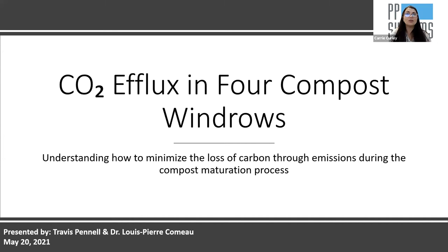Please allow me to introduce Travis Pinnell and Dr. Louise Pierre Camot. Travis holds a Bachelor's of Science in Environment and Natural Resource Management from the University of New Brunswick. He's worked with Agriculture and Agri-Food Canada since the project began last summer and continues to work with researchers and instructors at UNB to further pursue his interest in soil science and soil management. He's also a teaching assistant for the introductory soil science course at UNB.